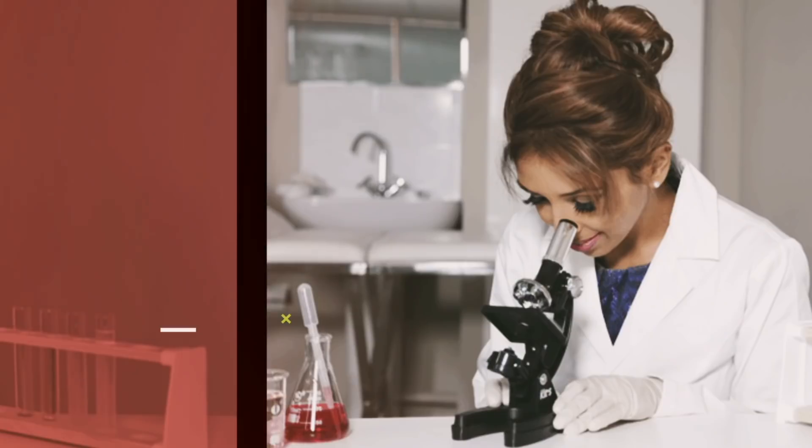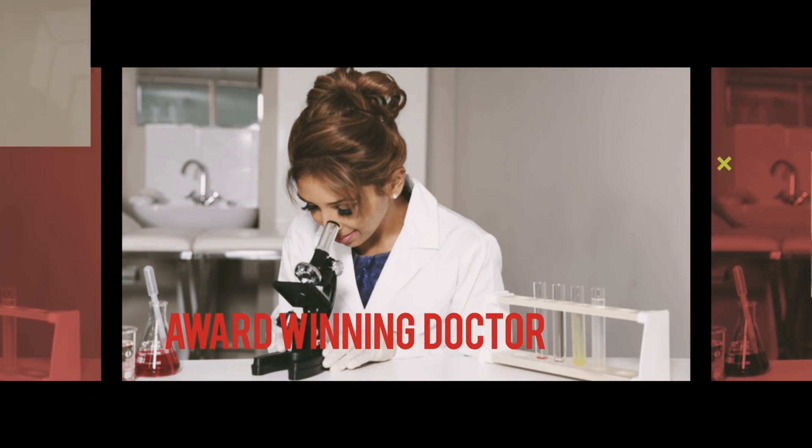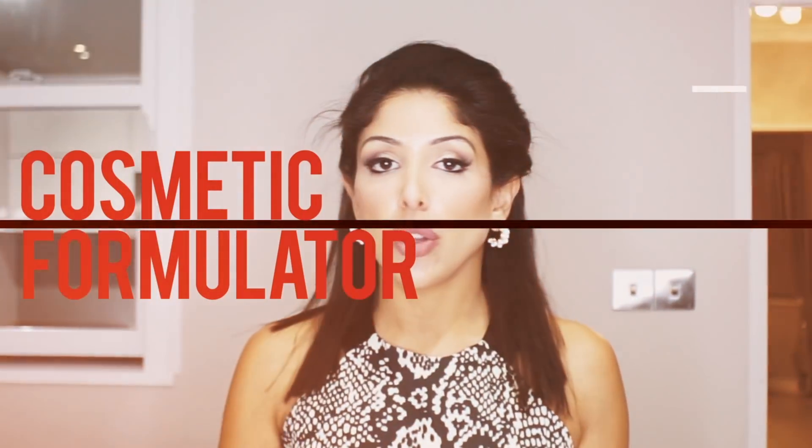So, time to do a deep dive investigation into the serums and treatments on Ulta. Moving on to the first product, which is $52 — it's Lancôme's Génifique Anti-Aging Serum.